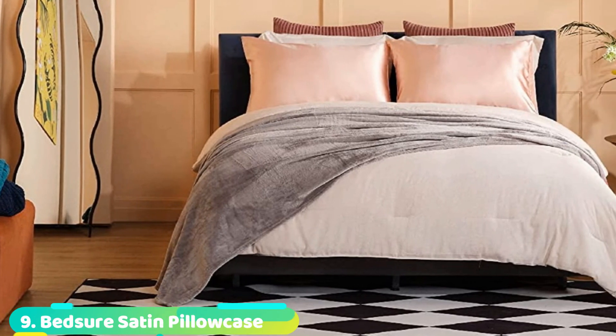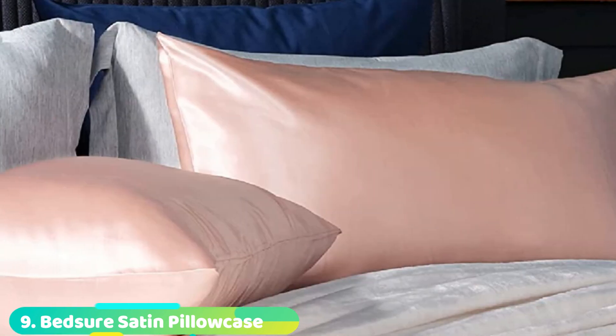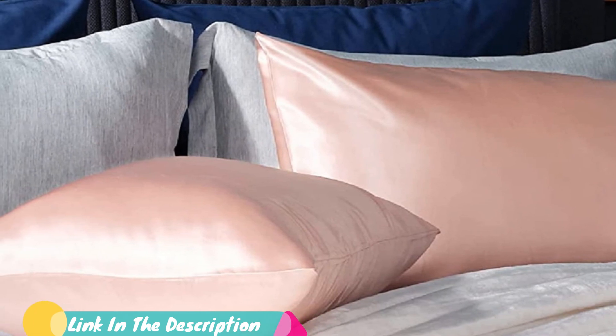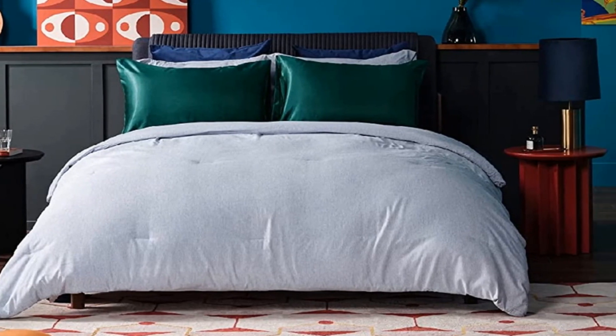Next at number 9, we have Bedsure Satin Pillow Case. This set of two satin pillowcases is made of 100% polyester, which means it will wick away moisture if you're a sweaty sleeper. It has a silky-smooth texture to prevent friction against your skin and hair tangles. It also boasts an envelope closure that prevents the pillow from escaping during sleep.